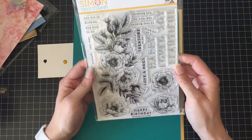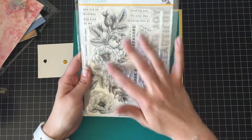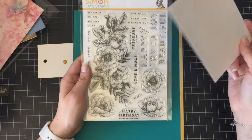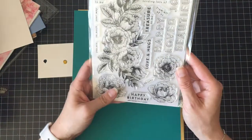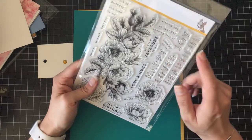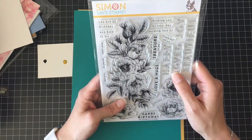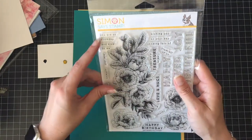Here we have a giant 6x8 Simon Says Stamp Beautiful Flowers stamp set, and it's got this gorgeous stamp — that's giant. Compared to a standard size envelope, it would definitely stick all the way around it, so that would be fun for a distress resist kind of thing. And then it has sentiments: happy birthday, happy beloved, joy, beautiful, wishing you on your day, sending lots of, from all of us, you are a treasure to me, love and hugs. My daughter's playing Jenga upstairs and it's so loud — that's what the crashing is. You are so birthday and kind.